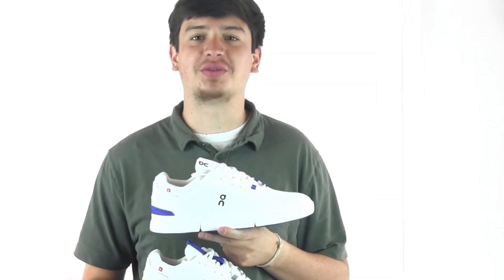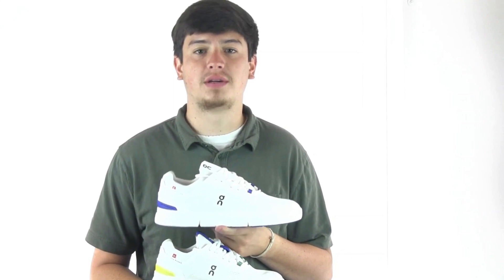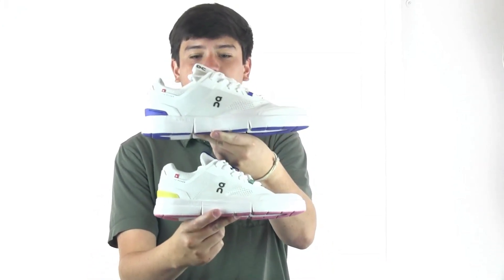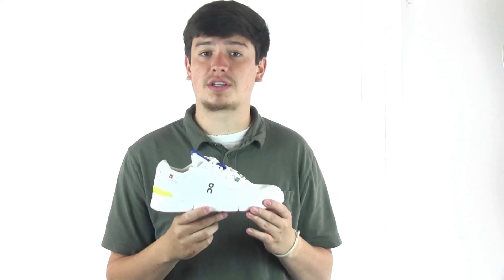Hi everyone, it's Marcus here with Dodge Shoe Company, and I'm back today to present a brand new style to our athletic assortment from On Running — the Roger Spin. This tennis-inspired sneaker is one of the trendiest styles on the market and was developed with the help of tennis superstar Roger Federer.